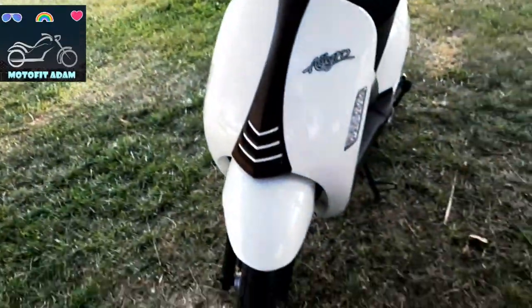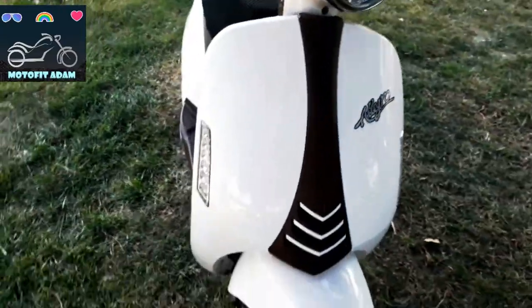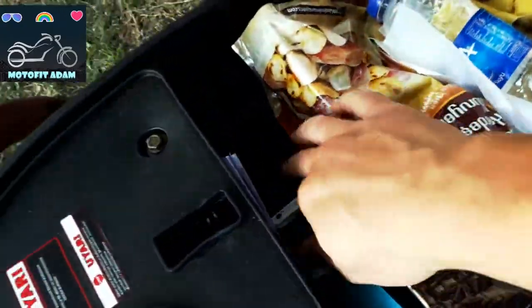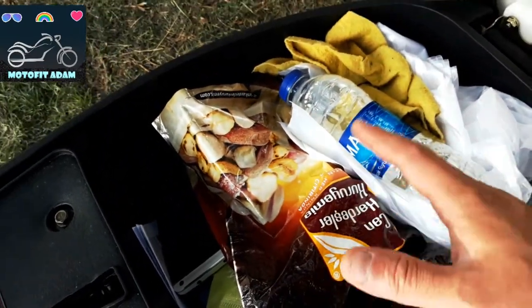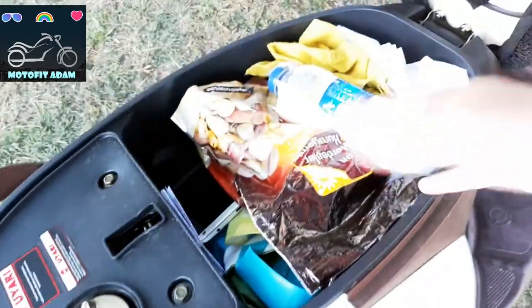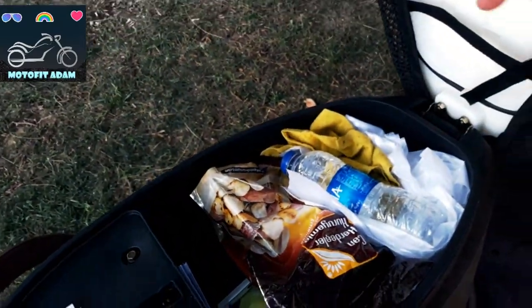This looks like a Vespa, right? These are the signal lights on the right and left. This is the front wheel. The scooter has a big storage space underneath — you can open it up and see that I've put my mobile phone, my water bottle in there. You can't do this on a motorcycle — it doesn't have that much space. So if you go to the grocery or market, you can put all your stuff inside.